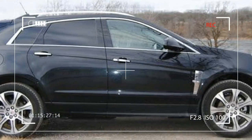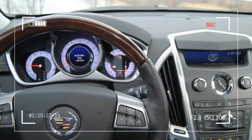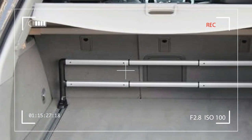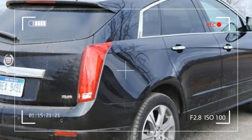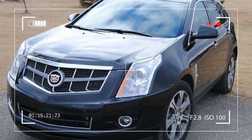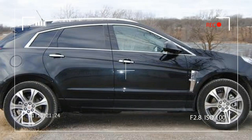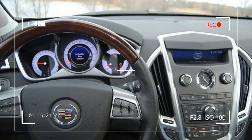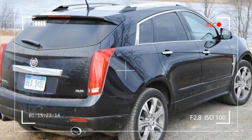With a solid 3.6-liter V6 engine running at 308 horsepower, yet with a respectable 23 MPG highway, the SRX has power when you need it but not so much power that you'll live at the pump. For this model year, Cadillac made the V6 a standard engine for all versions of the SRX. There is now a Hydra-Matic 6T60 6-speed automatic transmission with a push-button eco option. The eco feature reduces fuel consumption by altering the shift points in the transmission.